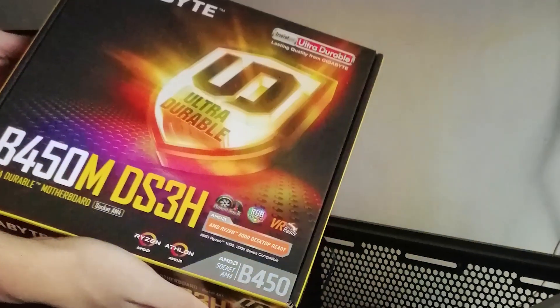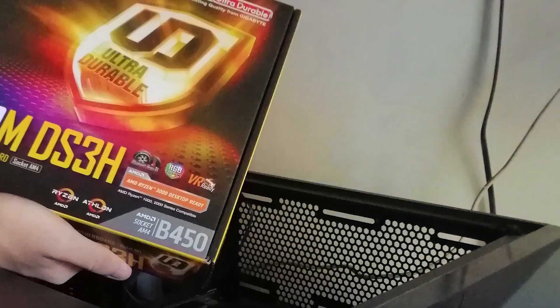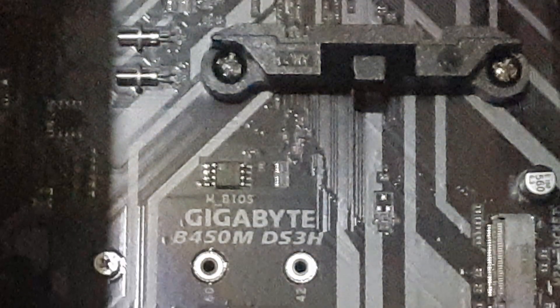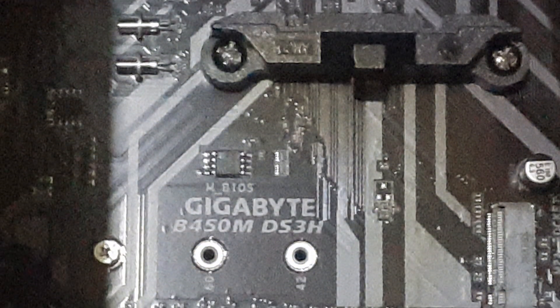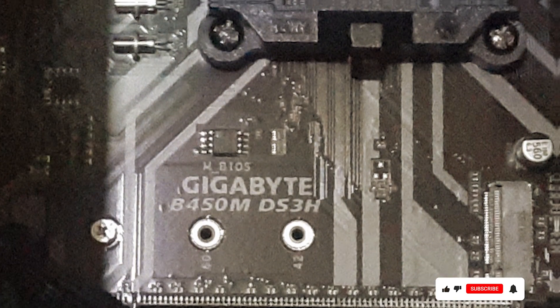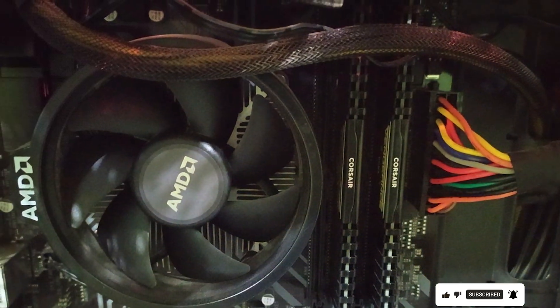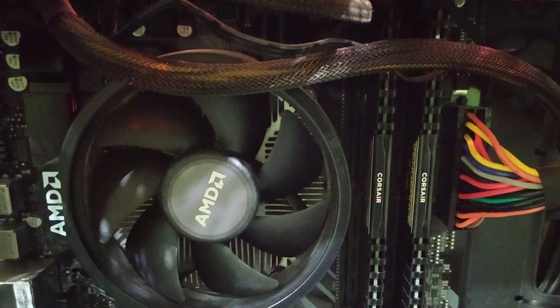Designed with a sleek and understated aesthetic, the Gigabyte B450M DS3H motherboard blends seamlessly into any build, whether it's for gaming, productivity, or multimedia consumption. Its micro ATX form factor makes it suitable for compact PC builds while still offering ample expansion options for future upgrades.